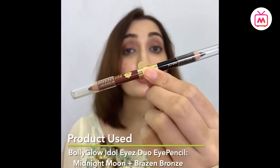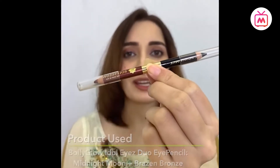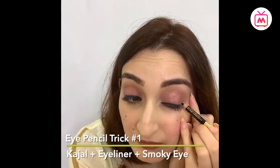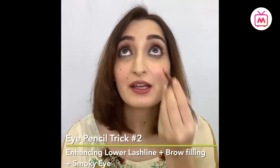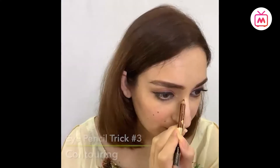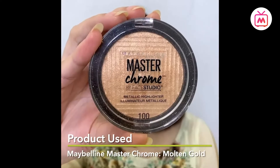The next product with multiple uses is an eye pencil. I'll be using the Bolly Glow duo eye pencil, which has a black and a brown end. The black end is classically used as a kajal and eyeliner, but it can also be used to create a dark smoky eye. The brown end can be used to create a soft smoky eye, to enhance the lower lash line, or to fill in your brows. The brown end can also be used for contouring your face — apply in small dots and blend.